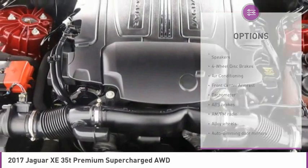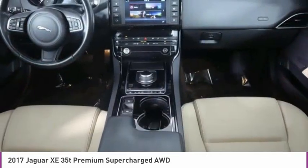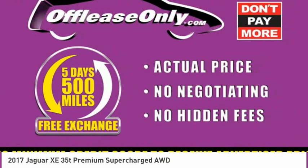Rain sensing wipers, four wheel disc brakes, rear fog light, rear window defroster, and low tire pressure warning.